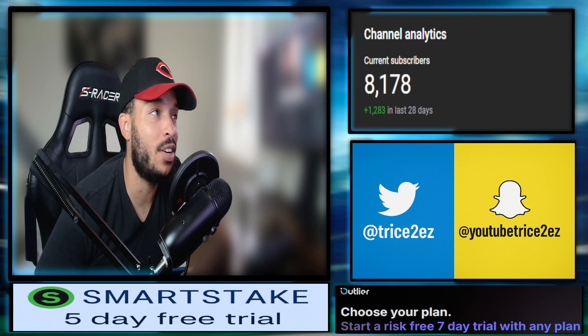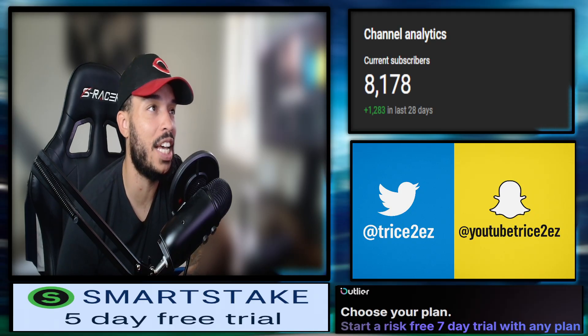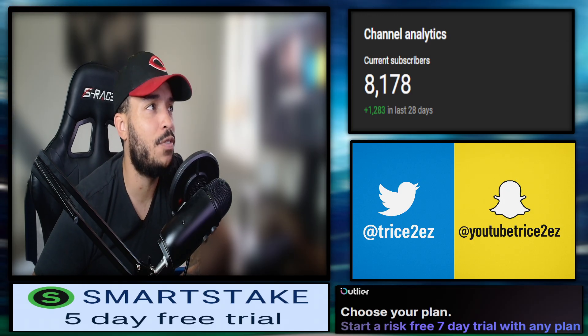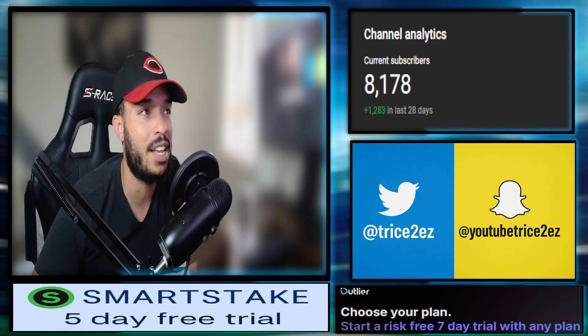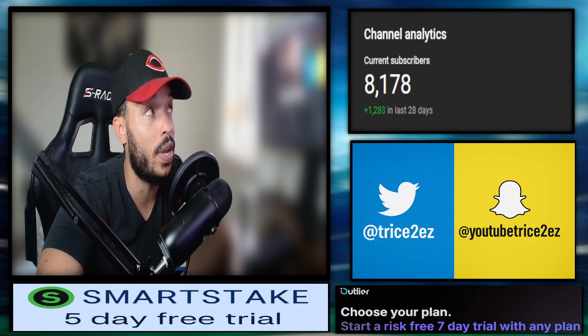All right, so guys, welcome back to the channel. I'm Tries to Easy. Let's go ahead and dive into this MLB World Series game — we got the Dodgers versus the Blue Jays. We'll look at the charts, the matchups, the pitching matchups, the trends. We'll find an edge and crack these folks. If you'd like to join my sports community on Discord, the link is in the pinned comment and description, along with exclusive viewer perks and tools I use daily.